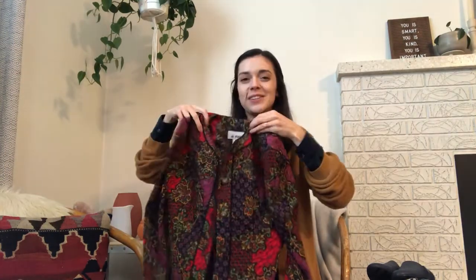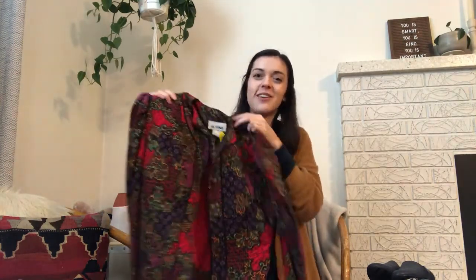If you're going thrifting anytime soon, especially heading into fall, look out for statement shoes — particularly loafers or booties — and statement jackets. This vintage quilted jacket is just so fun and I can't wait to style it and share all the different ways I can wear it.